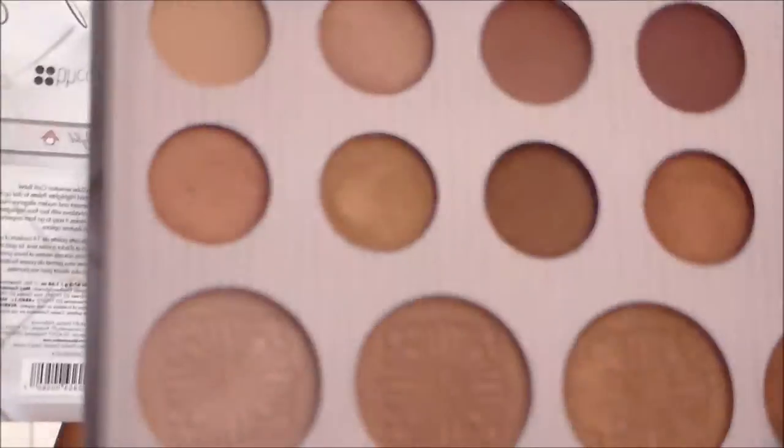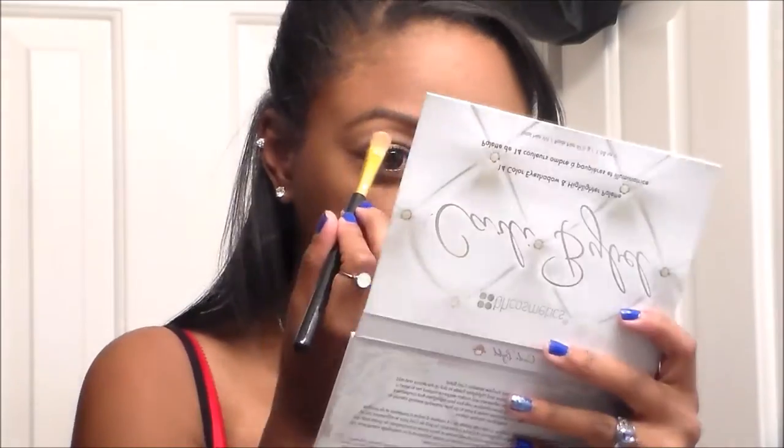Hey guys, welcome back to my channel. Today I'm doing my get ready with me for date night. To get started, I'm going to be lining my waterline with my LA Girl Pro Liner, then taking my NYX eyeshadow base and using this as my primer for my eyes to ensure that the eyeshadows will last all day. I promised you all I was going to be filming this for the date night me and my boyfriend had — my last night in town over spring break — and we went to the Cheesecake Factory.